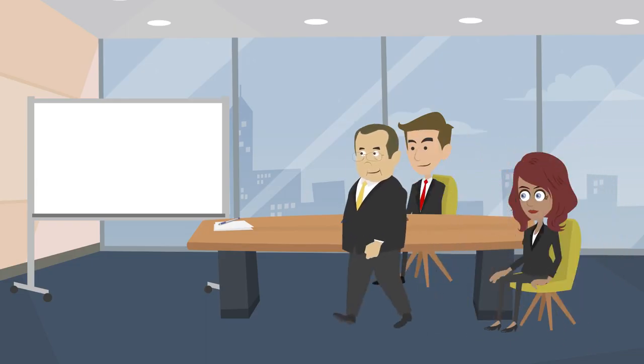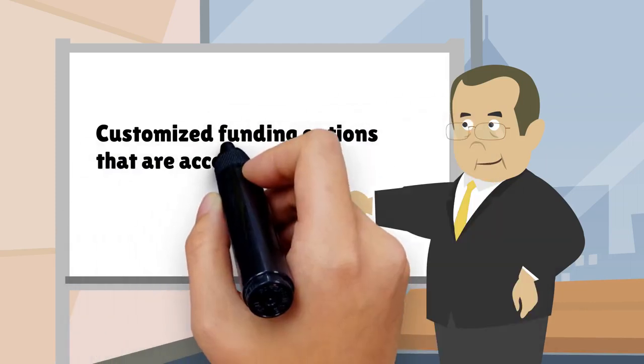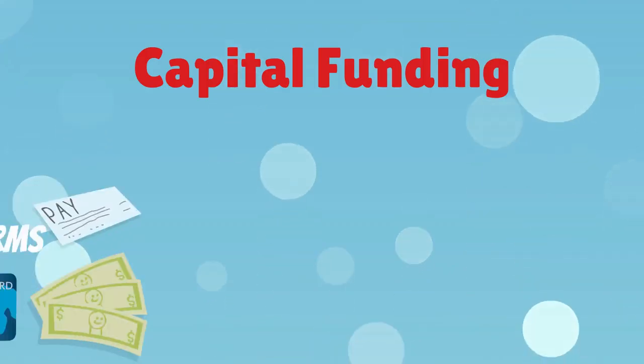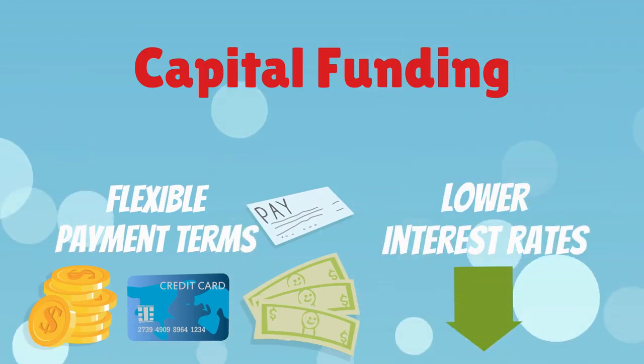Capital funding lenders offer medical professionals customized funding options that are accessible in a short amount of time. Capital funding can offer more flexible payment terms and lower interest rates than traditional loans.